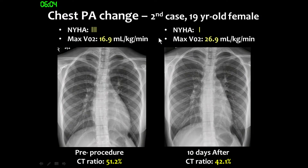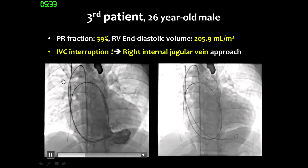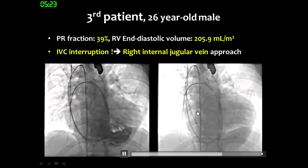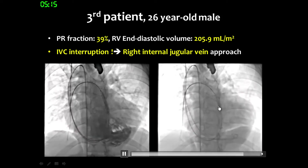For the second patient, we found dramatically decreased cardiac size even 10 days after valve implantation — acute improvement — and the patient also showed improved exercise tolerance at six-month follow-up. This patient had IV interruption, so we chose the right internal jugular vein as the access vessel, and we could easily introduce the valve into the main RVOT area for positioning. Even with this internal jugular vein approach, with half of the valve deployed, we could still reposition it for good placement.